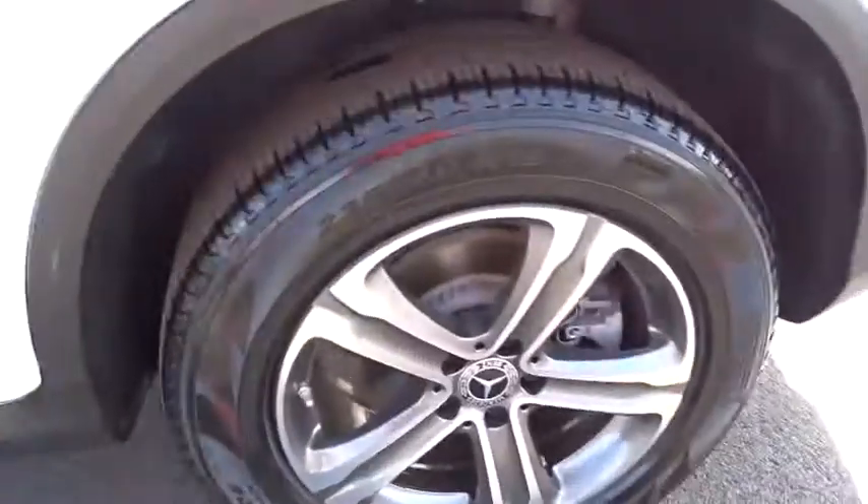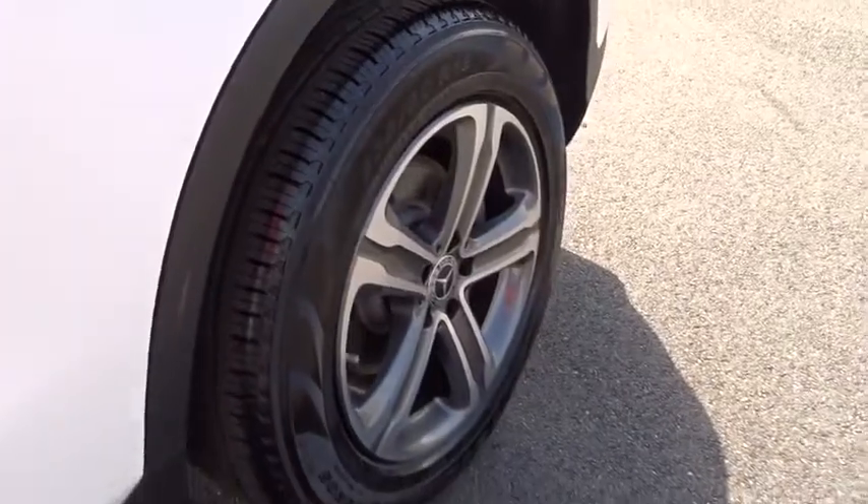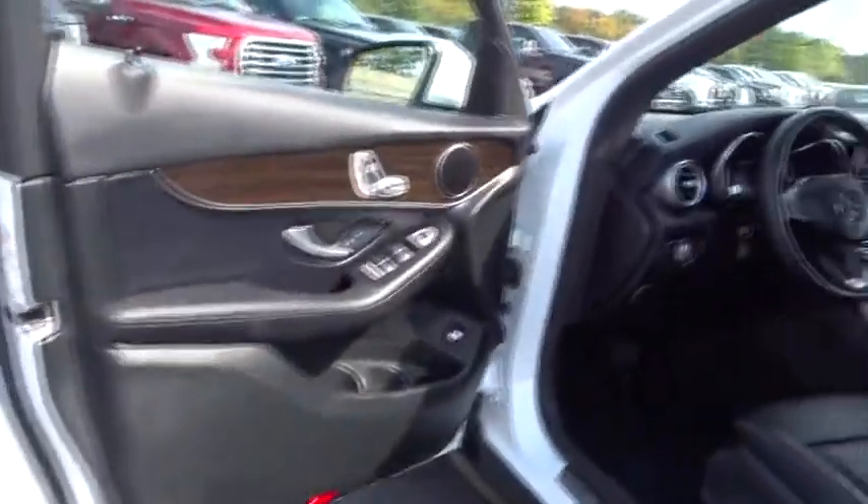Four wheel disc brakes, aluminum wheels, cruise control. This isn't just a vehicle, it's an experience. So stop in for a test drive today.